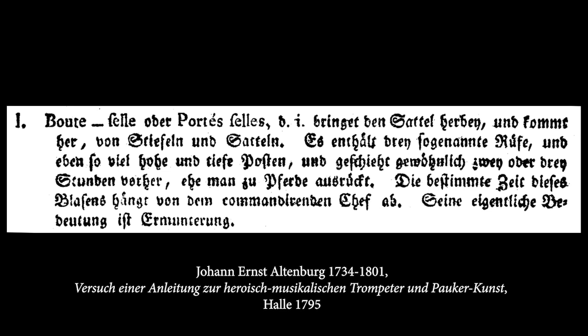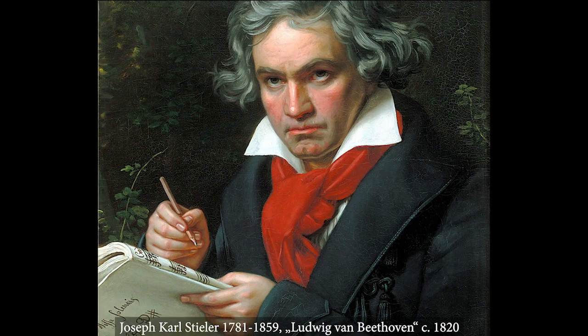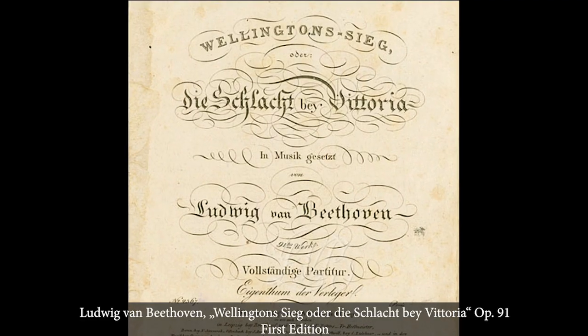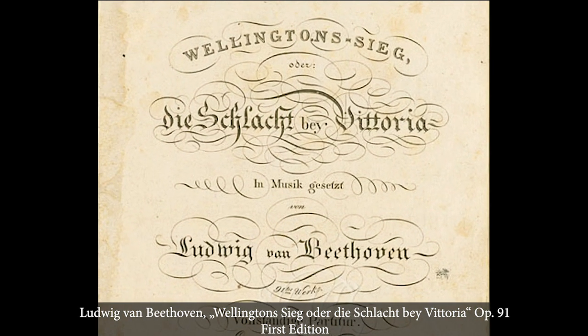Altenburg states in his school that it was mainly a signal to encourage the troops before battle. Different versions of that signal were used during the whole 18th century, and still in the year 1813, Beethoven used it for the provocation and acceptation in his Opus 91, Wellingtons Sieg oder die Schlacht von Vittoria.